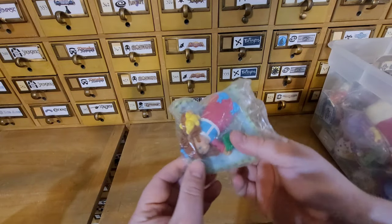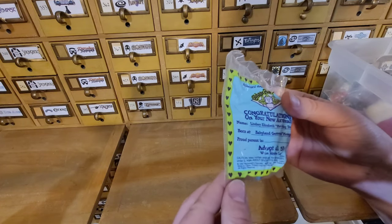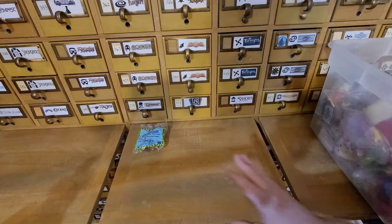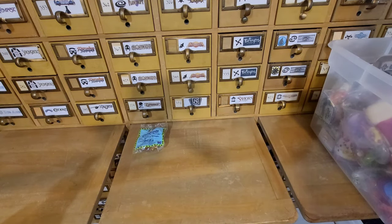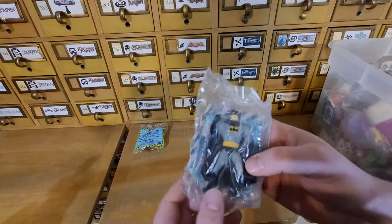So we have the Cabbage Patch Kid ones — that's 1992. What I'll probably do with these is, if they're complete sets with all the figures from that line, I'll just sell them as a group. And we have Batman the Animated Series.